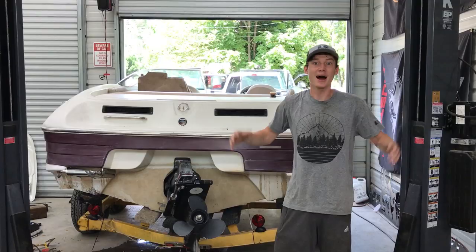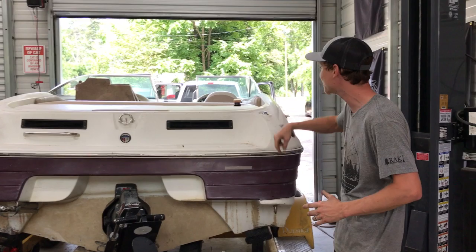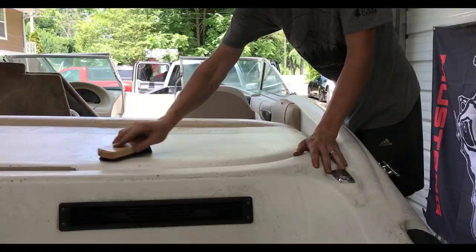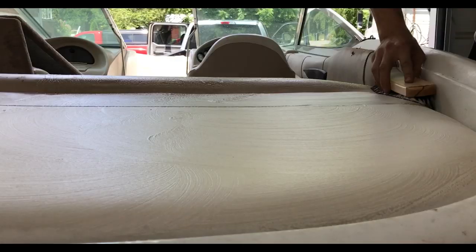Alright guys, we finally got this boat sitting straight on the trailer — as straight as we possibly can, because the trailer is still a little bent, but this should be good to go. We did some redneck engineering and got it sitting on there pretty. Now we're going to move on to the inside of the boat — clean it up, use some detailing supplies, get this thing shining as best as possible, vacuum it up, and figure out what every switch does before we actually hit the lake.